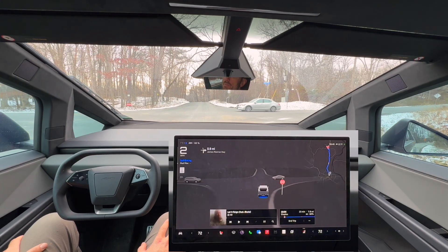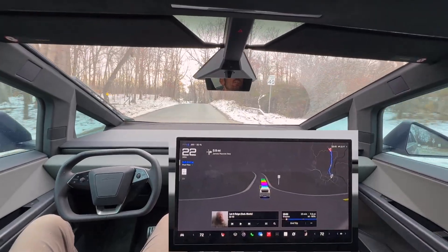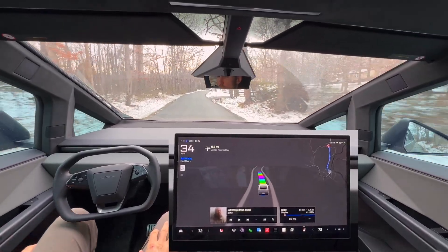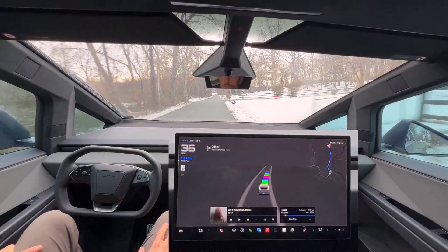Full stop there made it a little awkward. We did get to that four-way before this person, but the FSD — that full NHTSA stop is kind of throwing normal passengers and drivers off, because typically people don't come to a complete full stop.